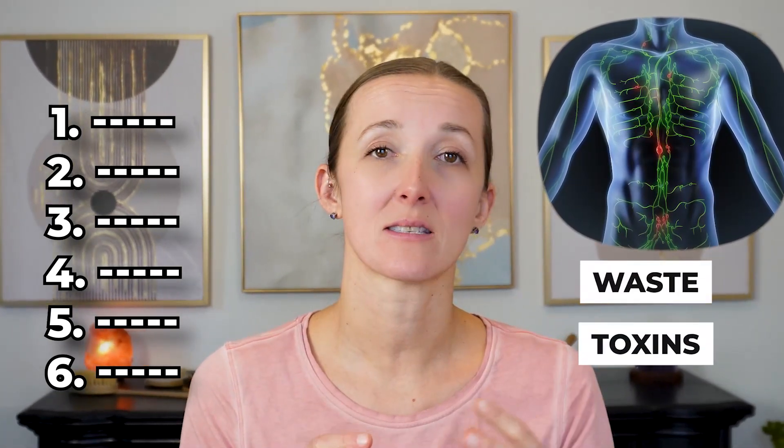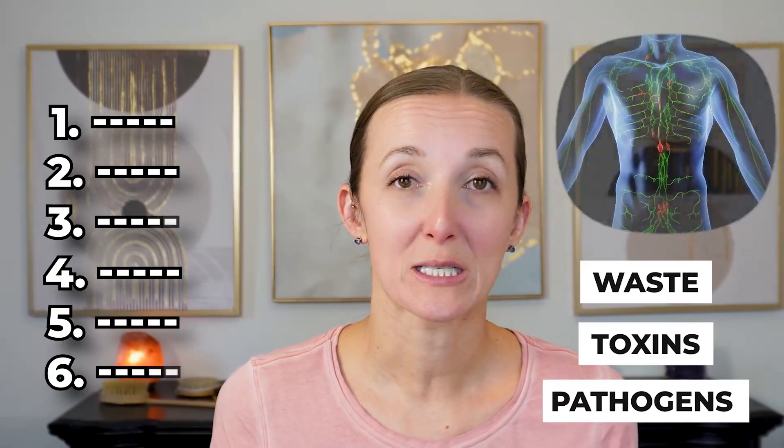Did you know that you have six different drainage pathways that work together in order to remove and eliminate waste products, toxins, even pathogens that you've been exposed to? Most practitioners talk about three of them — the big three — but we need all six in order to properly function, drain, and detox all of the junk that we're exposed to on a daily basis.